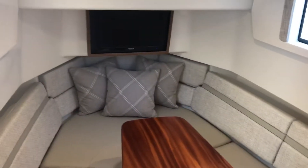TV on the forward bulkhead. This drops to make a double berth. Head. Just a beautifully executed bow.